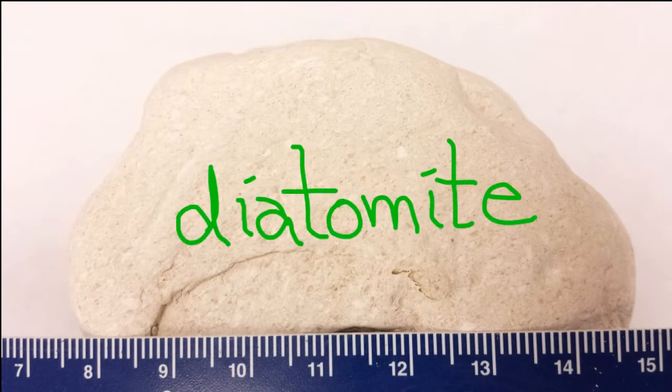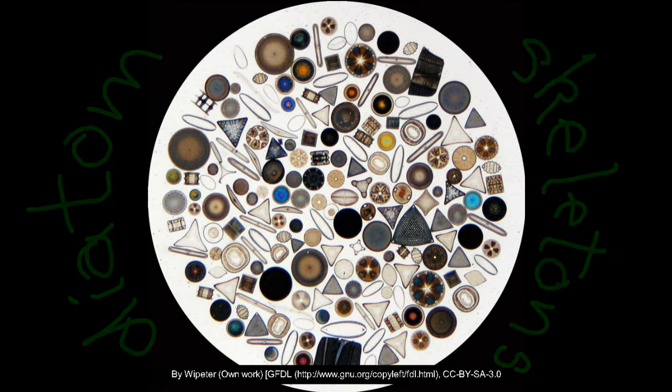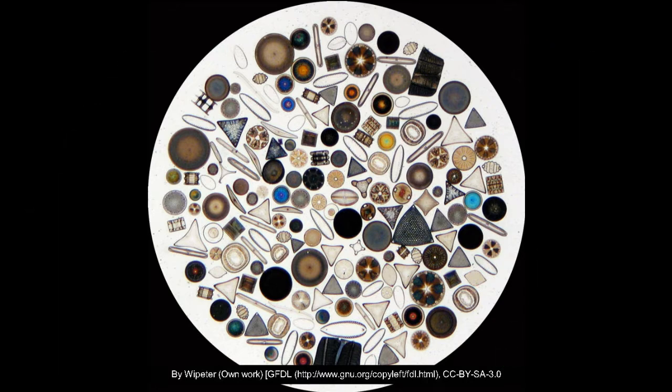This rock is a diatomite, a sedimentary organic rock made of the microscopic skeletons of diatoms. Diatoms are single-celled organisms that live in the plankton of the ocean. When they die, their mineral skeletons sink and form deposits on the seafloor.